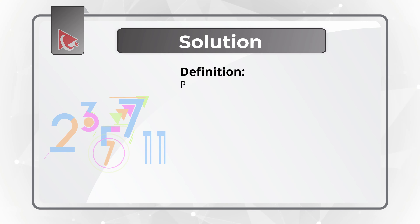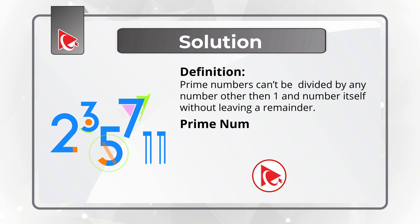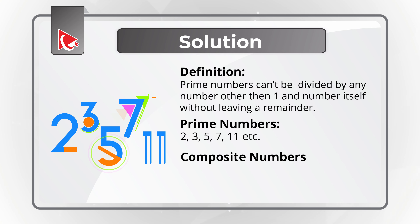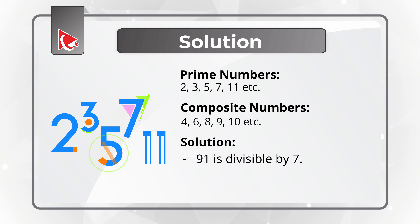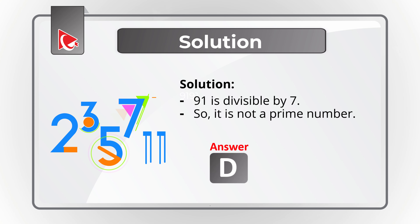To solve this challenge, let's start with the definition of prime numbers: prime numbers cannot be divided by any number other than 1 and the number itself without leaving a remainder. Examples include 2, 3, 5, 7, 11. The opposite — composite numbers — include 4 (divisible by 2), 6 (divisible by 2 and 3), 8 (divisible by 2 and 4), 9, 10, and so on. Out of the numbers presented, 91 can be divided by 7, so 91 is not a prime number. The correct solution is Choice D, 91.